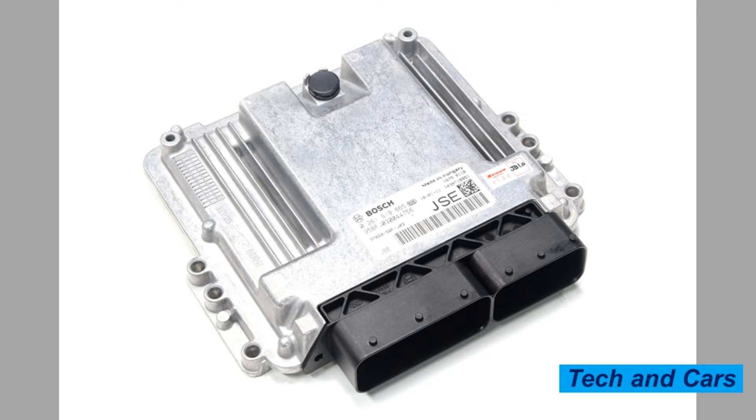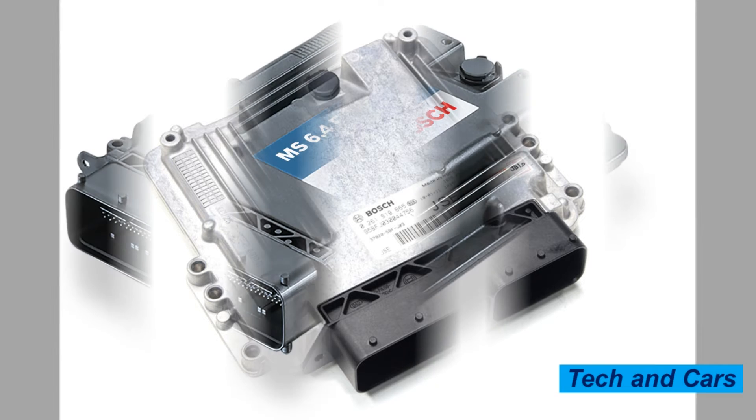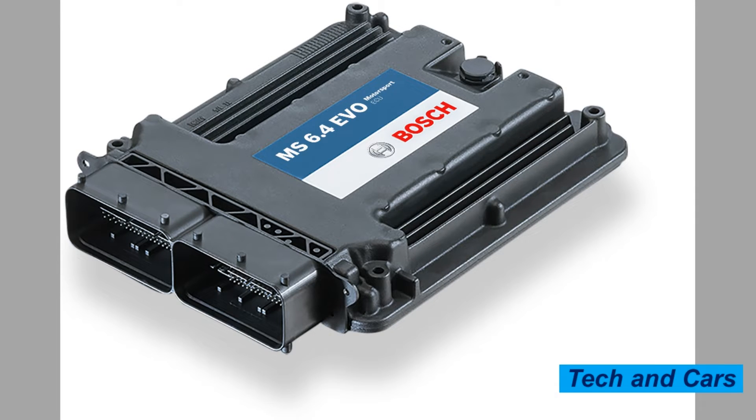Top 10 Symptoms of a Bad Engine Electronic Control Unit or Control Module. The Engine Electronic Control Unit, ECU, or Control Module is a computerized system that controls and manages the various functions of the engine, such as fuel injection, ignition timing, and emissions control. It receives input from various sensors and makes adjustments to ensure optimal engine performance and efficiency.